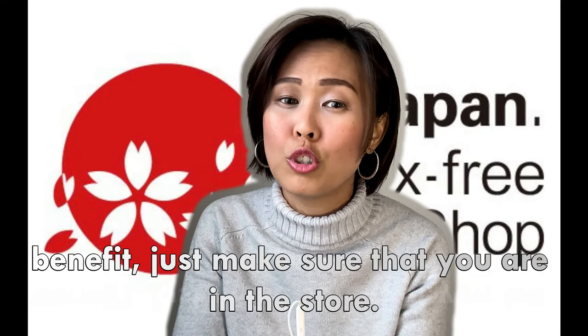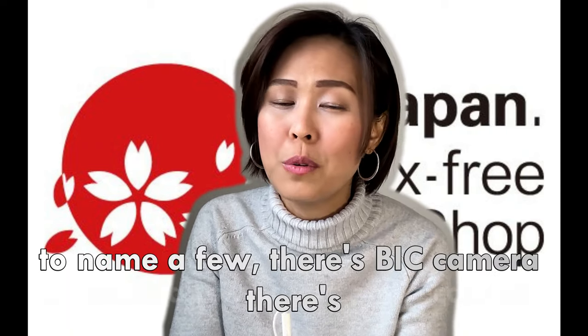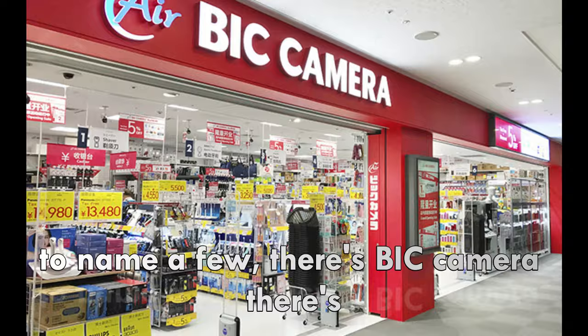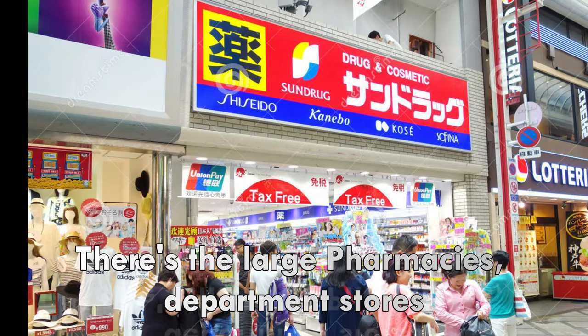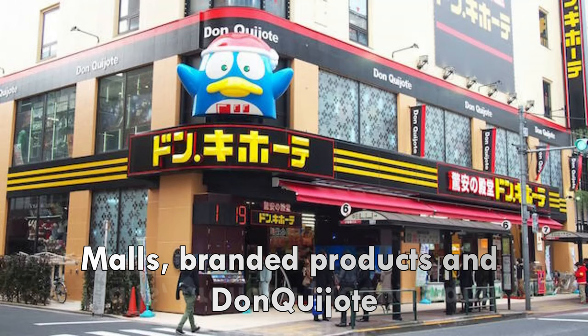Just make sure that you are in stores that offer tax-free products. To name a few, there's Big Camera, Yodobashi Camera, large pharmacies, department stores, malls, branded products, and Don Quixote.